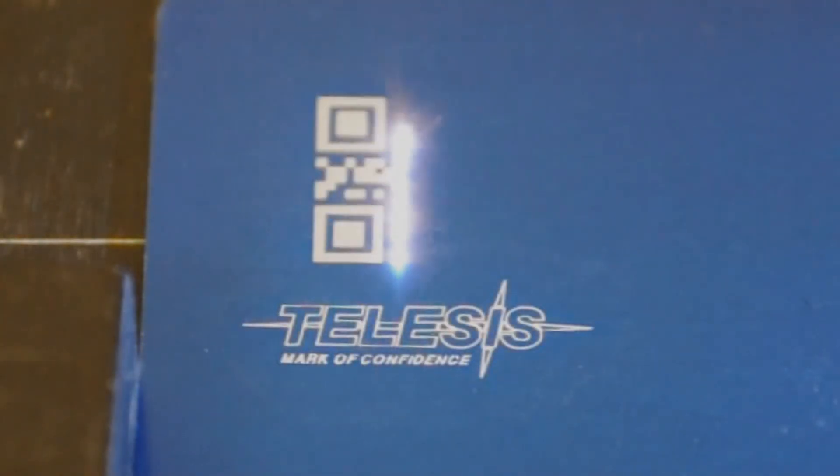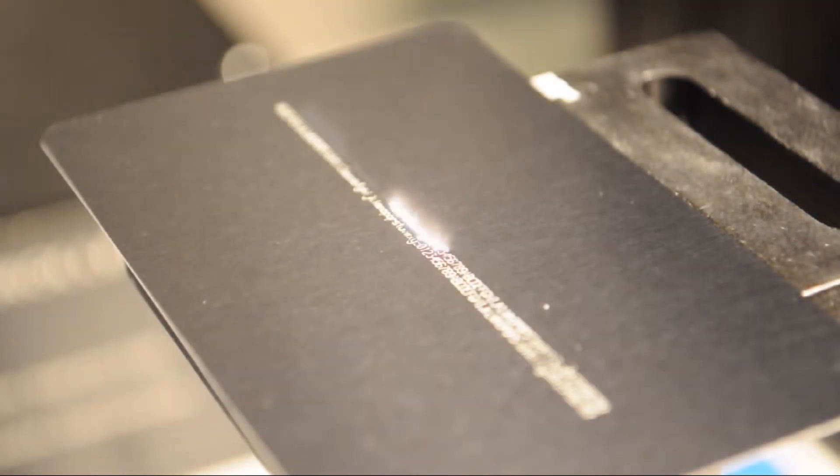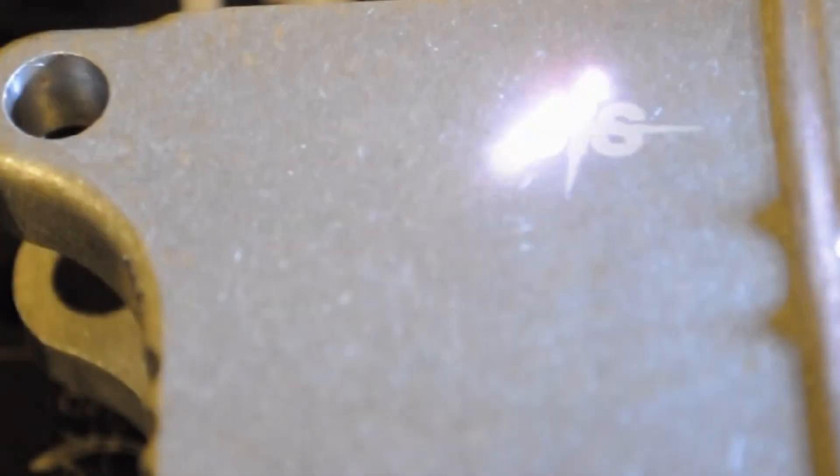The EVC is capable of marking 2D barcodes, text, and logos. Aluminum marking can be achieved at 900 characters per second, including deep white engraving on aluminum parts with serial numbers and graphics.